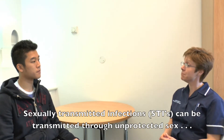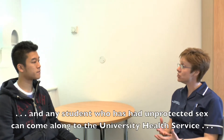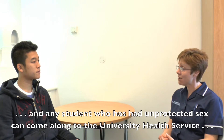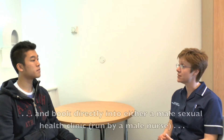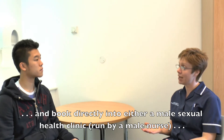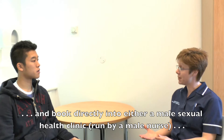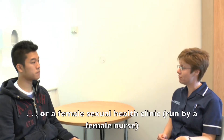Sexually transmitted infections can be transmitted through unprotected sex. Any student who feels that they have had unprotected sex can come along to the University Health Service and book directly into either a male sexual health clinic, which is run by our male nurse, or a female sexual health clinic, which is run by our female nurses.